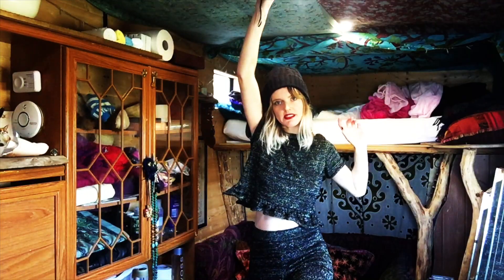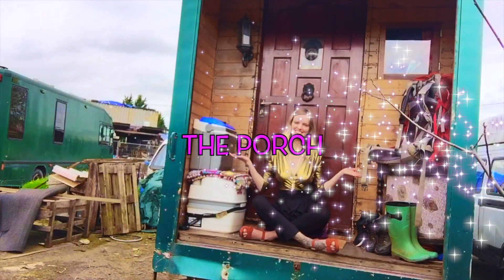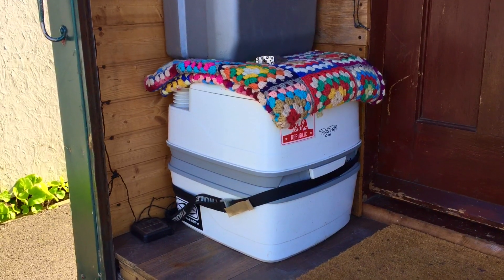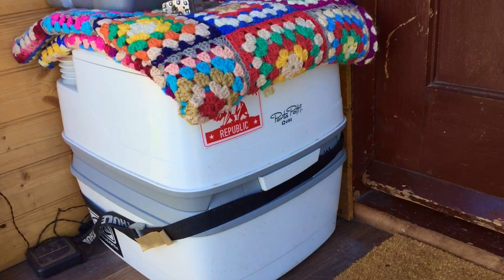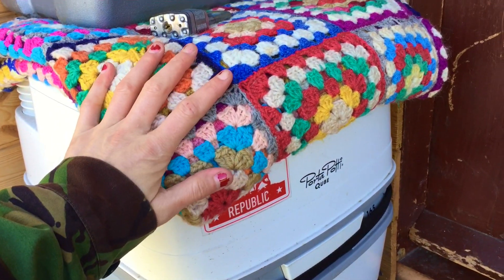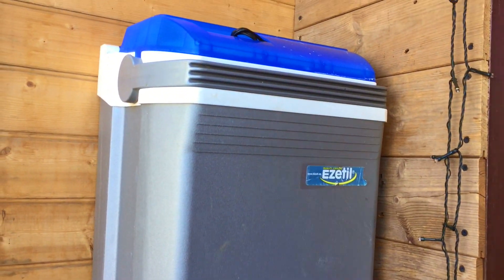There's loads of headroom in Dreamy. I'm a tall girl — I'm almost five foot eleven — so this is an amazing van for tall people. This is my toilet. It's a standard chemical toilet but I've never actually used it because I don't like the idea of emptying it all the time. Luckily I live down the road from Tesco so I just use their loo instead.